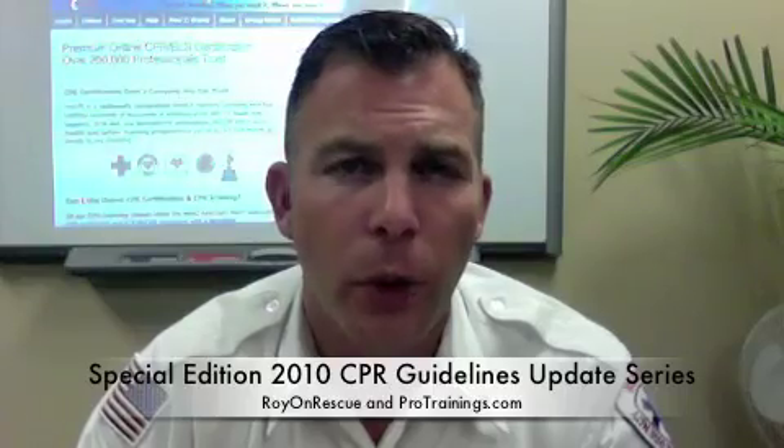I've decided to do a multi-part series in conjunction with ProTrainings.com and the Roy and Rescue video blog show. We're going to work our way through all of the top changes that apply to not only the healthcare provider level basic life support certification programs — as an instructor and as a learner — but also layperson level CPR and first aid. We'll probably even try to work into advanced life support if there's enough interest.